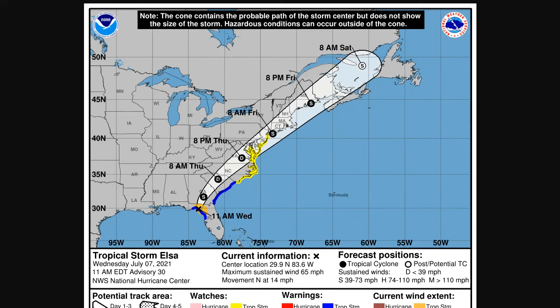Here is the latest as of 11 a.m. Eastern Time. Elsa was at 29.9 north, 83.6 west, moving north at 14 miles per hour. The winds were 65 miles per hour.